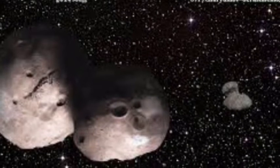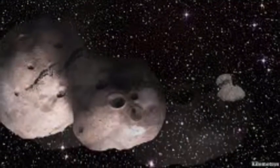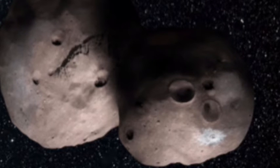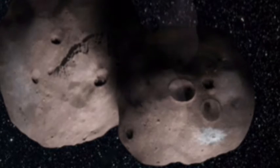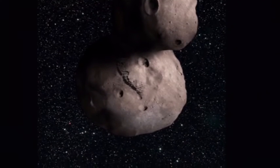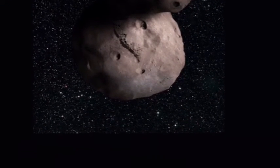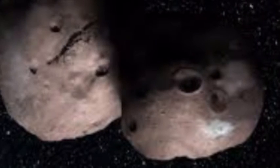NASA's New Horizons got closer to MU69 than it did its main target, Pluto. Thanks to unprecedented precision in calculations across multiple countries, there was a real chance New Horizons' camera could even miss Ultima Thule entirely, according to NASA mission team principal investigator Dr. Alan Stern.